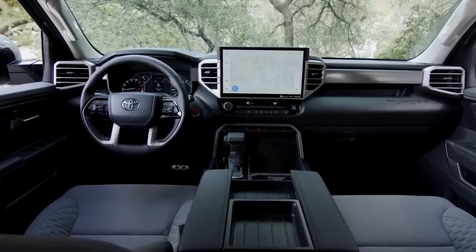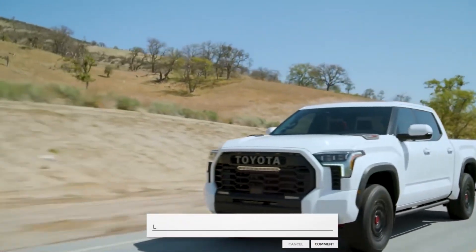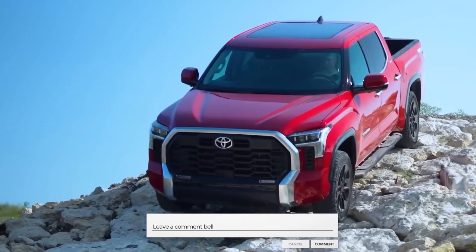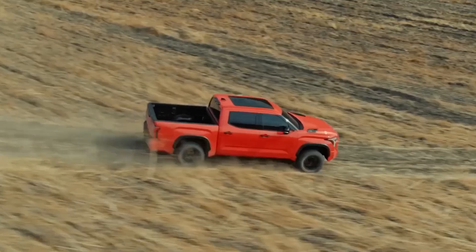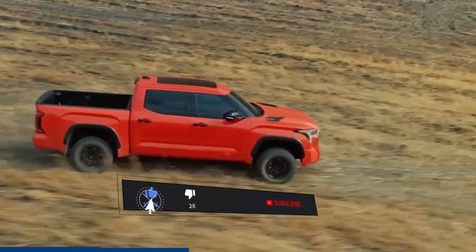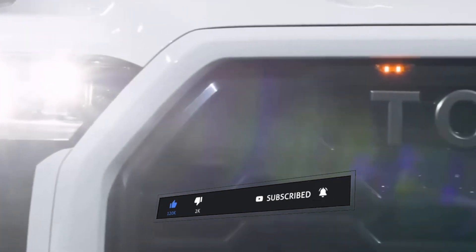Although the hybrid drivetrain in a new Toyota Tundra or Ford F-150 may reduce fuel consumption, the true benefit of going hybrid is the massive increase in horsepower without any corresponding increase in fuel consumption. Please share your thoughts on hybrid pickup trucks in the comments below, and if you want to see more videos like this one, subscribe and hit the bell icon so you never miss any updates.